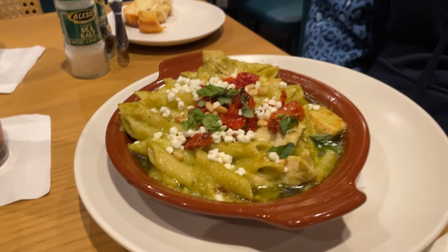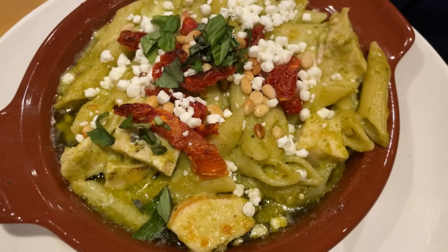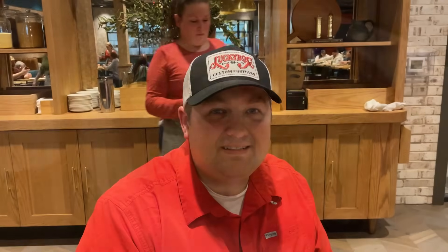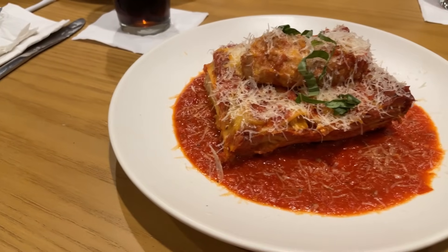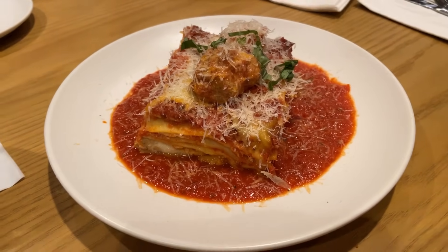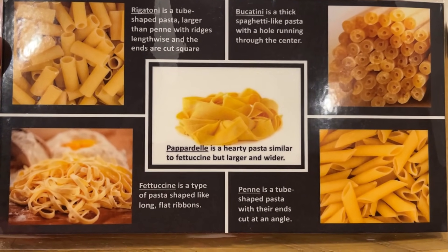Alright Jennifer, what did you end up getting there? I got the baked chicken penne pasta, and it is chicken pesto alfredo, sun-dried tomatoes, pine nuts, mozzarella, goat cheese, and fresh basil. Brent, what did you get? I ended up getting the meatball lasagna. The meatball lasagna consists of meatball ragu, ricotta, mozzarella, parmesan, and several layers of pasta. This is one of the few pastas they don't make in-house. Here's a list of all the pastas that they do make in-house.